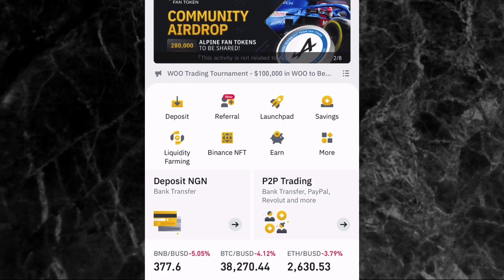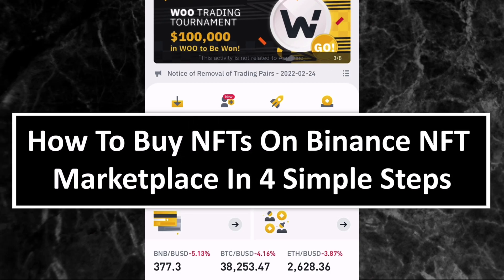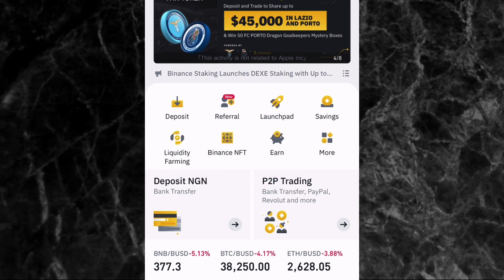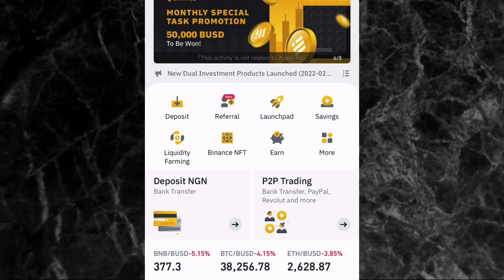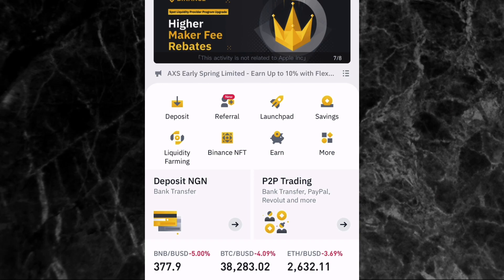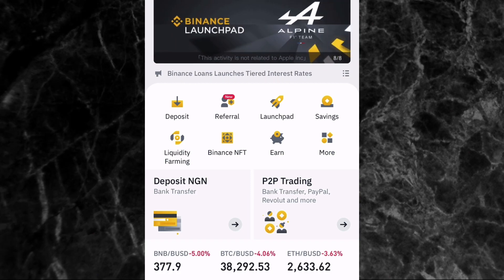Hi everyone, welcome to the first video of my NFT series on my channel. In this video I'll be showing you how you can buy NFTs on Binance NFT marketplace in four simple steps. For the past two to three months I've been trying my hands on NFTs and I've learned a lot about buying NFTs, selling NFTs, making money with NFTs, and importantly how to pick the best and most profitable NFTs to buy.